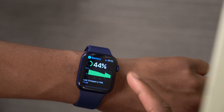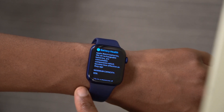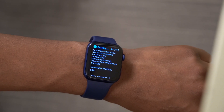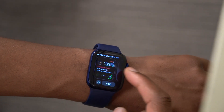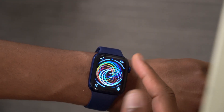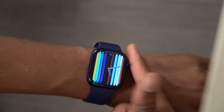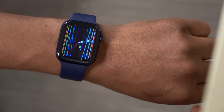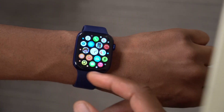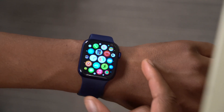Battery health is sitting at 95%, down from 96% on Beta 1. Performance-wise, things have been more or less the same. My watch faces are working well — the Pride watch faces in particular are very responsive, with no delay, jitter, or frame drops. When you raise your wrist, the watch animates smoothly every time.